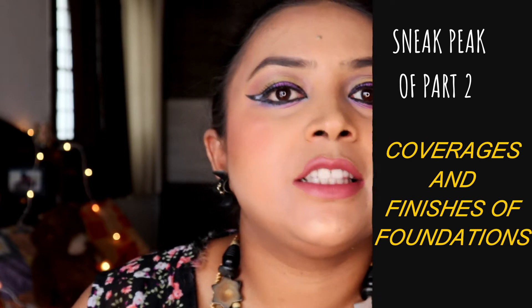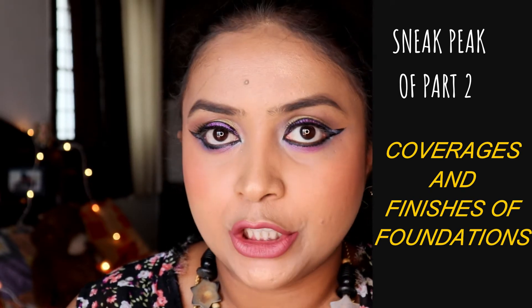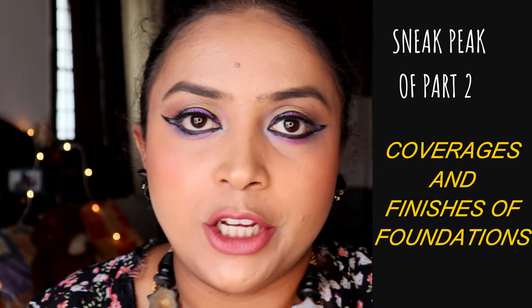With this, I conclude part one of foundation in the hashtag Guide to Good Makeup series. A sneak peek of part two: it will cover the coverage types of foundation and the finishes of foundation, with examples. Please wait until next week for that.